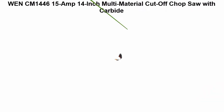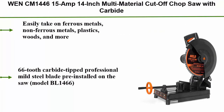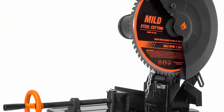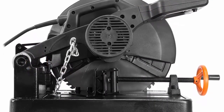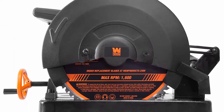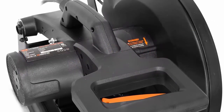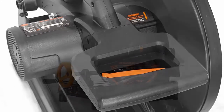Top 4: Wen CM1446 15 amp 14" Multi-Material Cutoff Chop Saw with carbide-tipped metal cutting saw blade. Easily takes on ferrous metals, non-ferrous metals, plastics, wood, and more. Features a rectangular cutting capacity of 3.75 by 7.25 inches, round tube cutting capacity of 5.125 inches, and a steel plate cutting capacity up to 0.5 inches thick. Powerful 15 amp motor rotates the blade at up to 1,450 RPM. 66-tooth carbide-tip professional mild steel blade pre-installed. Includes a 45-degree adjustable fence, a hold-down chain, a steel plate base, and a two-year warranty.